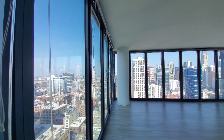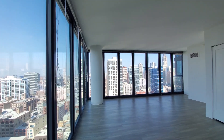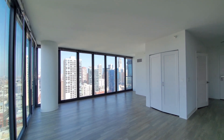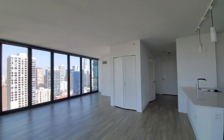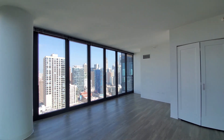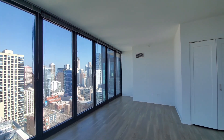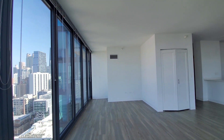This is a corner unit with two walls of floor-to-ceiling windows in an open-plan living, dining, and kitchen area. High ceilings and wide-plank flooring extend throughout the apartment. There's a nice spot for a dining room table and a small home office desk in the nook.